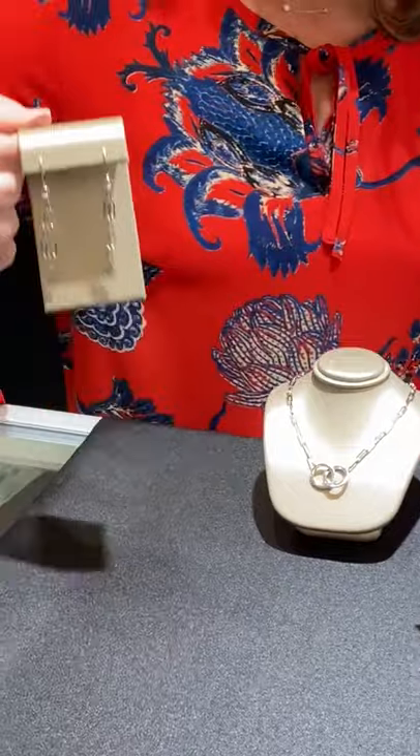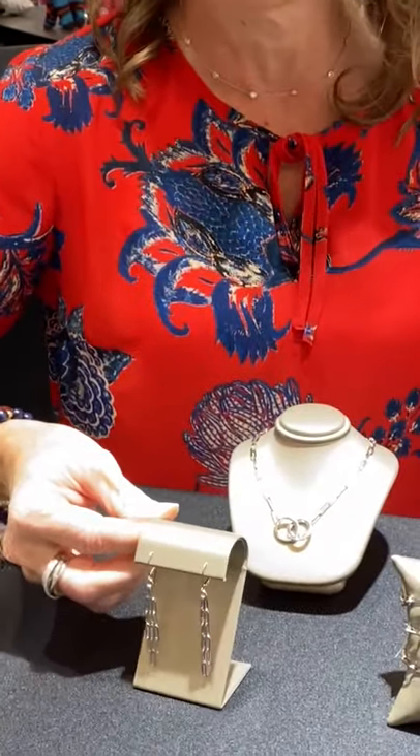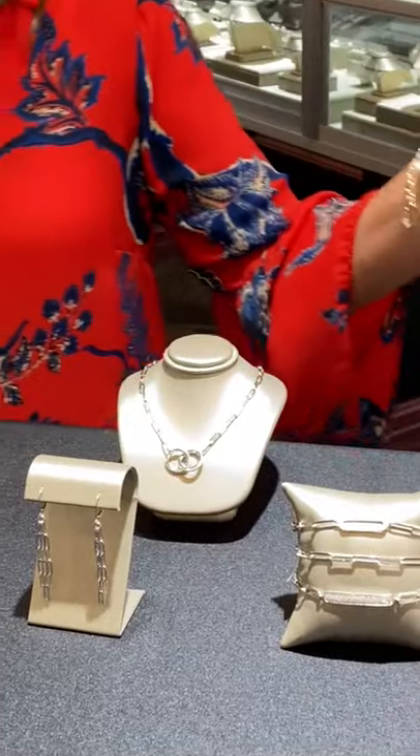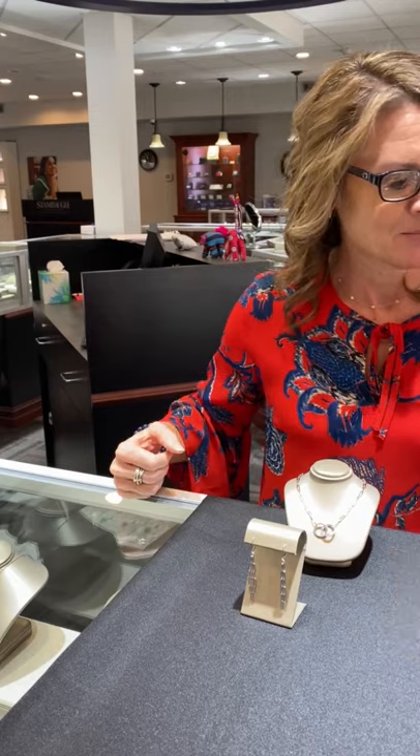And then a nice pair of dangly-style earrings. All of those things you can find on the website — if you love them, go on there and add them to your wish list, and hopefully you'll see a few of those under your tree for the holidays.